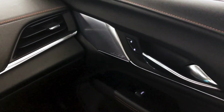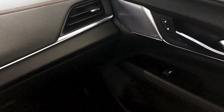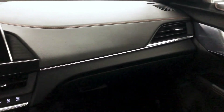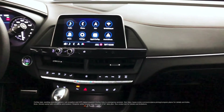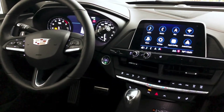Available features in this CT4 include heated and ventilated front seats with lumbar massage, heated steering wheel, wireless phone charging, a 14-speaker Bose surround sound audio system, OnStar with 4G LTE Wi-Fi with included trial period, and a cabin air ionizer.